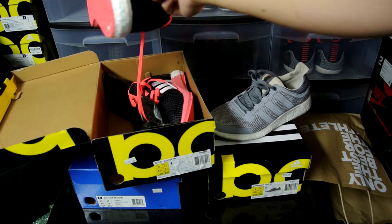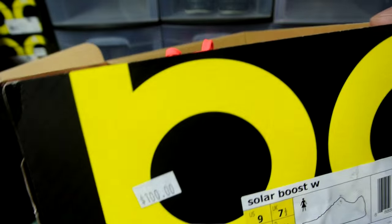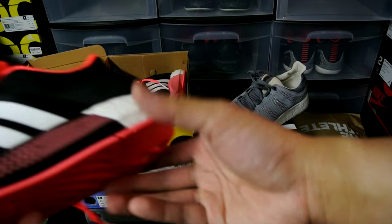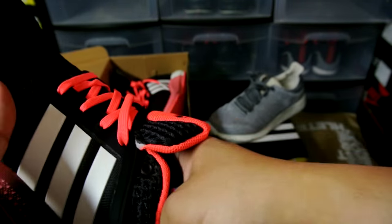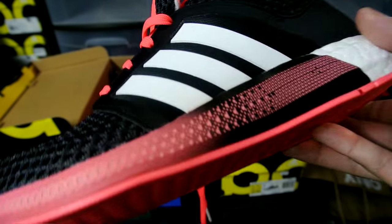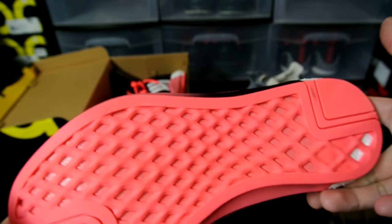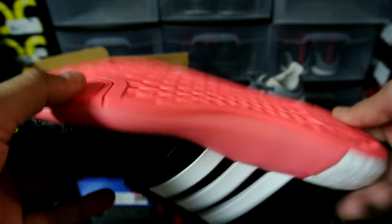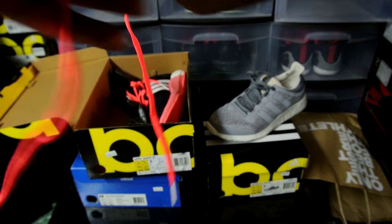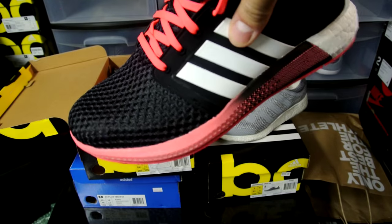I was looking for Ultra Boost or anything higher end but didn't really see anything. I got this shoe right here called the Solar Boost — $100 box price, picked up for $50. It's got heel boost and the insole is pretty soft, really nice. It reminded me of the Cosmic Boost but reversed — heel instead of forefoot boost. Similar traction to the Pure Boost. It's a casual shoe, you can probably run in it too. Really like the colorway — it's got a nice fade along the midsole.